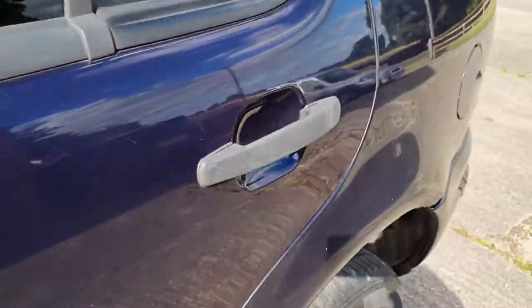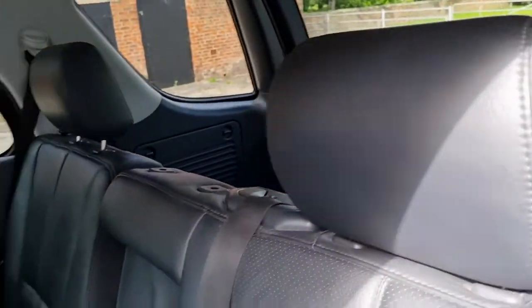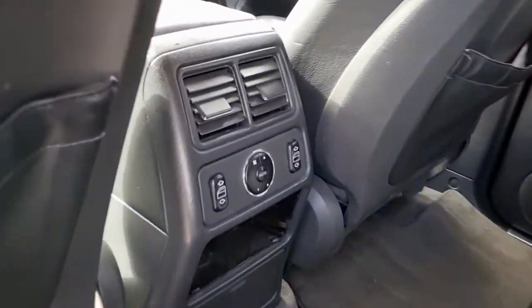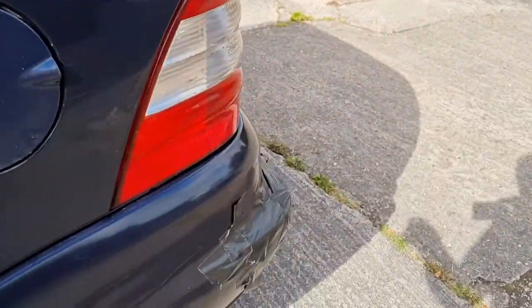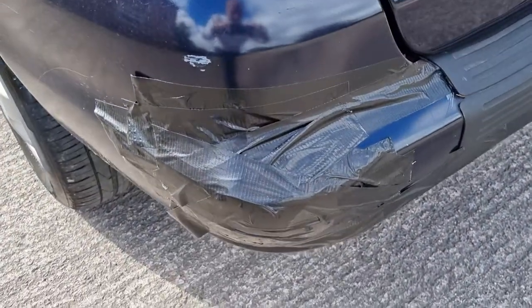It has memory seats and split-folding rear seats — you can have them in different positions, the two-thirds and one-third split. There's a rear fan, the switches and so on all work, and the roof lining is in pretty good order. No signs of being smoked in and it doesn't smell.